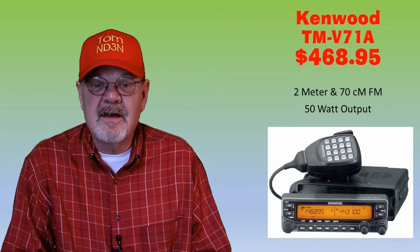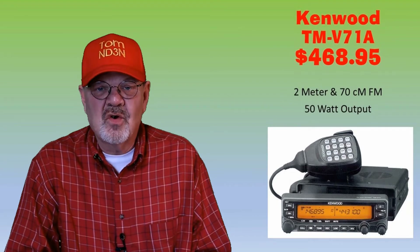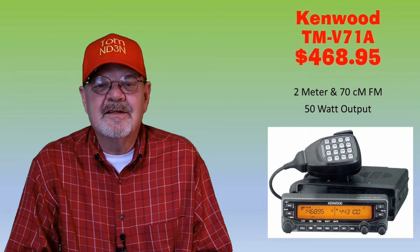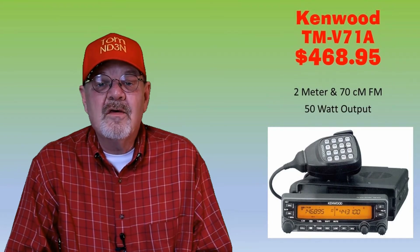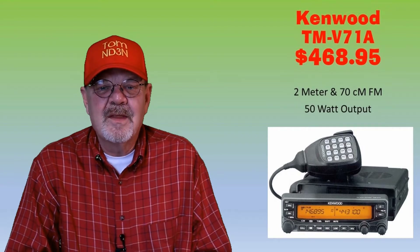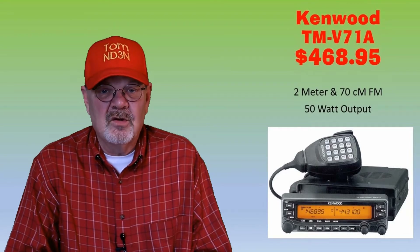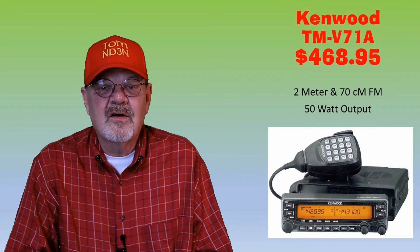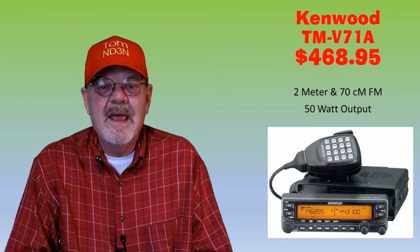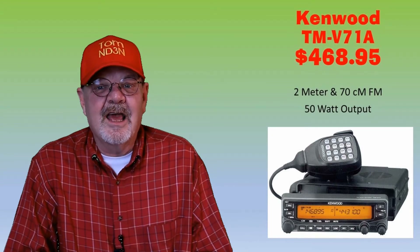The Kenwood TM-V71A also has a removable and invertible control head and is an FM 2-meter and 70-centimeter mobile radio with 50 watts output on both VHF and UHF bands. It is cross-band capable and has 1,000 memory channels. It receives weather alerts and costs $467.95 at HRO and $469.95 at Gigaparts.